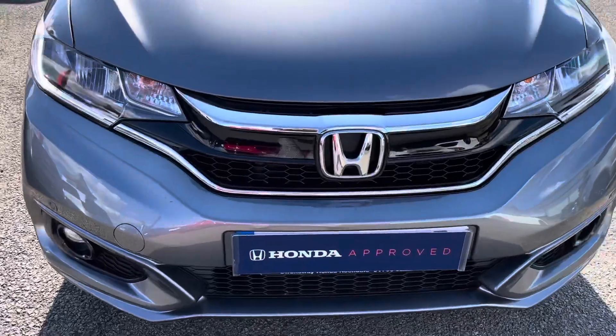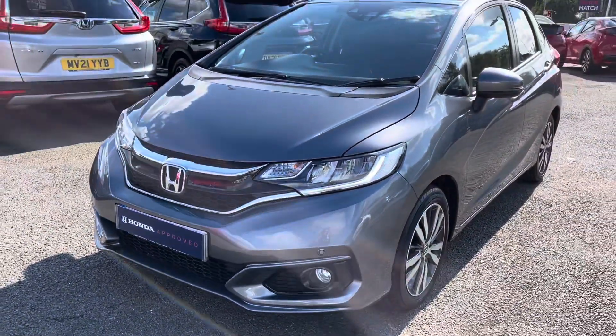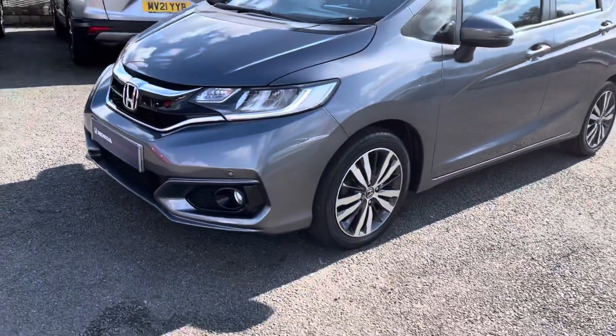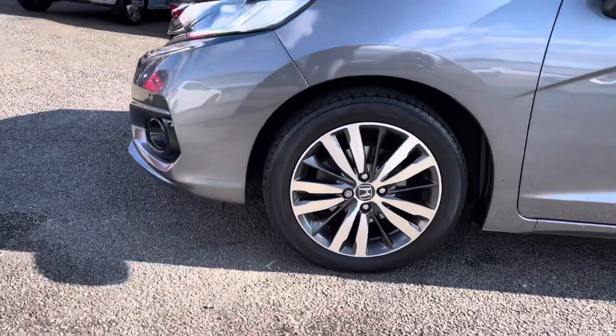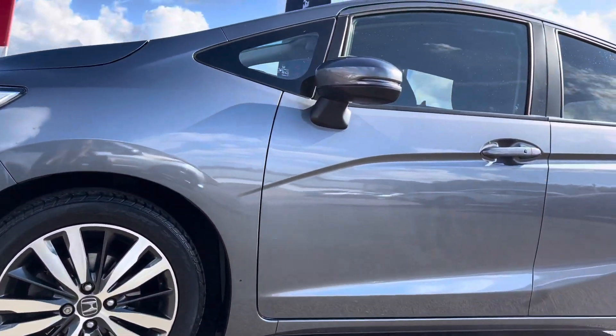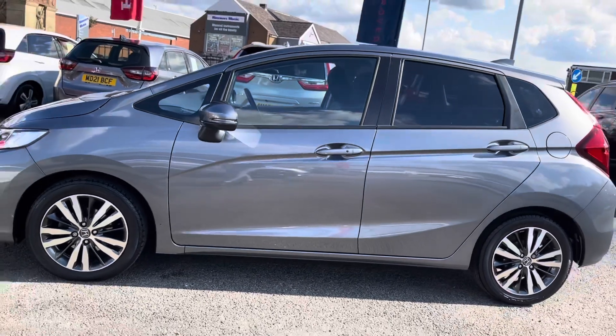It does come with your LED daytime running lights to make sure that road is always illuminated without dazzling those other road users. You do also have your front parking sensors to give you that helping hand when parking. It does sit on these lovely 16 inch alloy wheels which do look amazing against this model, followed by your electronically adjustable and heated door mirrors.